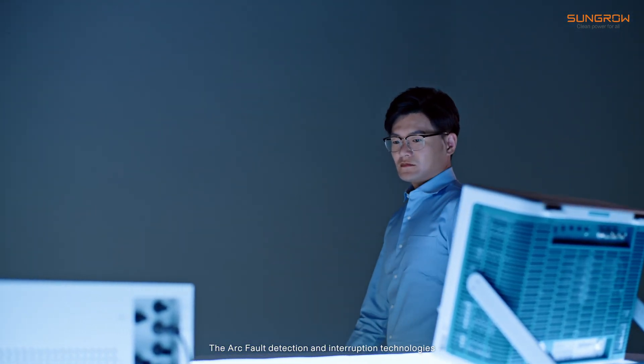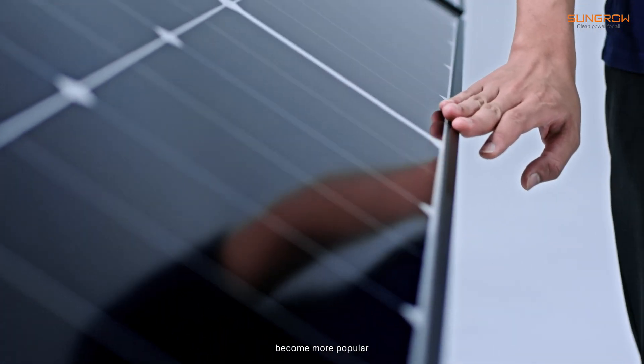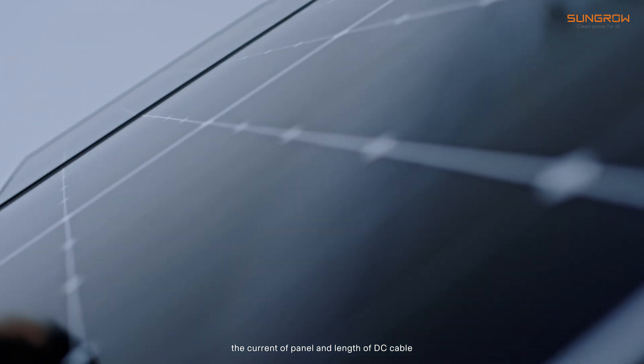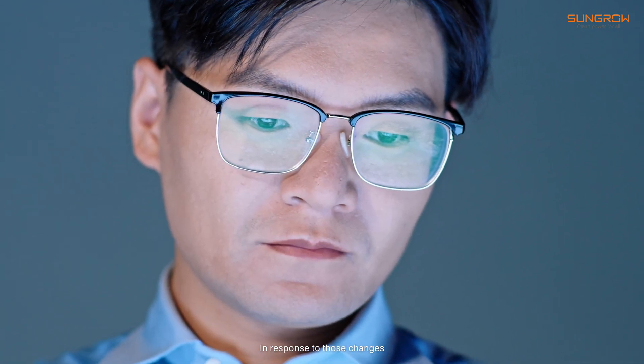The AFCI detection and interruption technologies are widely used in PV systems. As high current PV panels become more popular, the current panel and length of DC cable have increased constantly in a PV system.